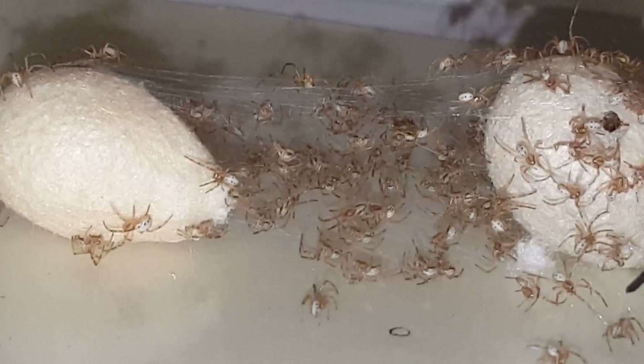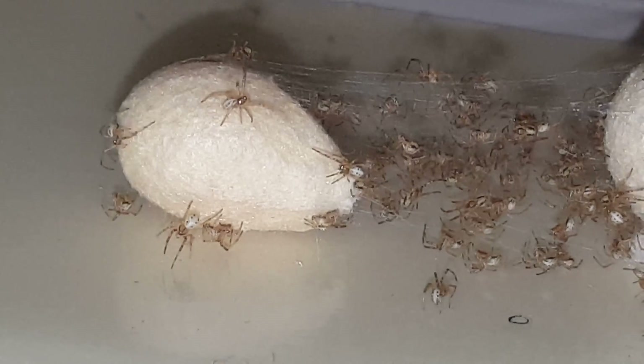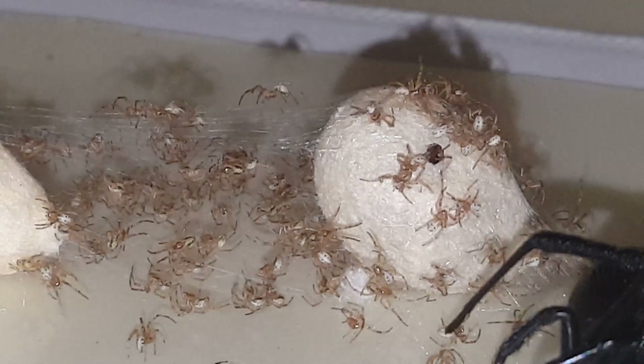Can baby spiders bite? Like when they're just little? These can bite, but I heard that their little fangs or whatever aren't strong enough to penetrate through our skin. Okay, good. But look — if you look right here, Romy...